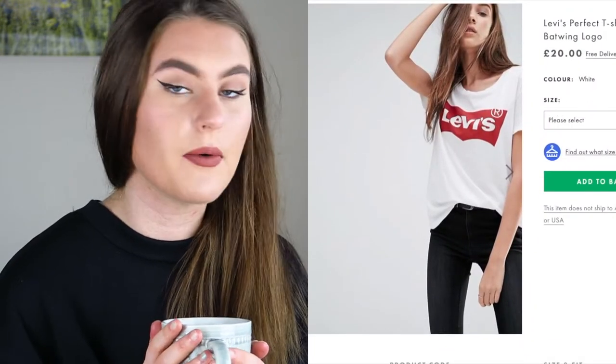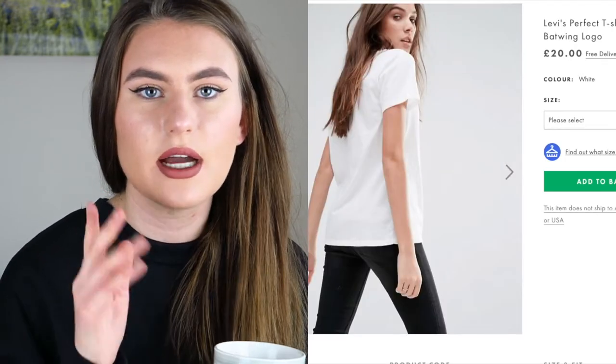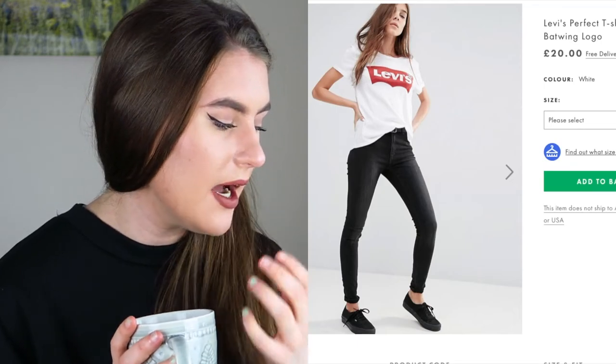The next one I actually love quite a lot - it's the Levi's perfect t-shirt with a batwing logo. I love the Levi's logo and I love the combination of white and red together - it just looks so nice, like Vans shoes with their logo. I love this oversized, paired with some black skinny jeans like the model is wearing. I just love that big red logo on it - not because of the brand, but just because I love the look of it.